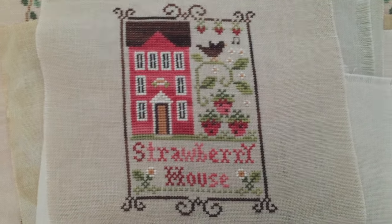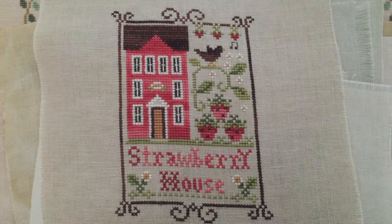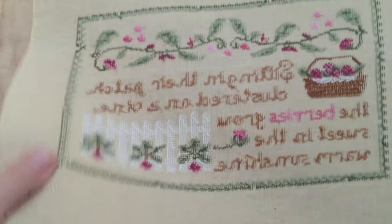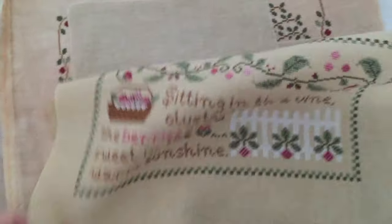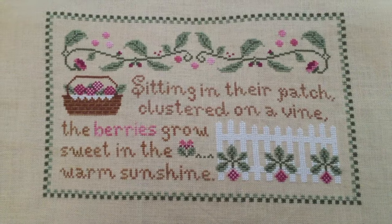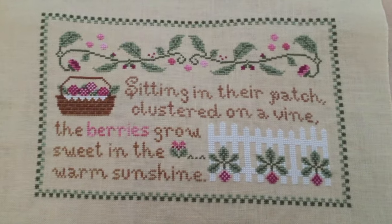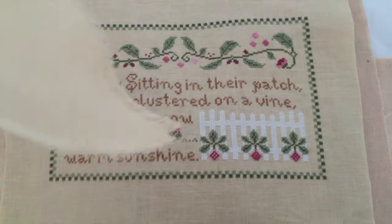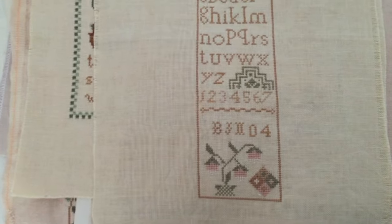I also did Queen Bee and gave that to a friend. This is, I think, Country Cottage Berry Patch. I don't know if you can hear my kids - they're playing and being very loud. They create their own games and it's pretty funny.